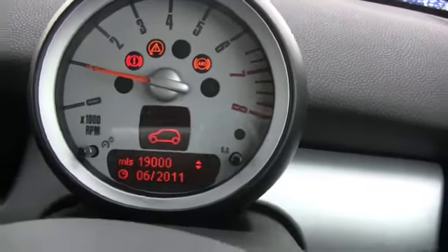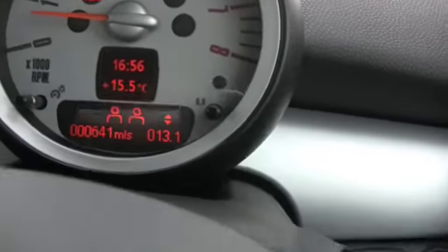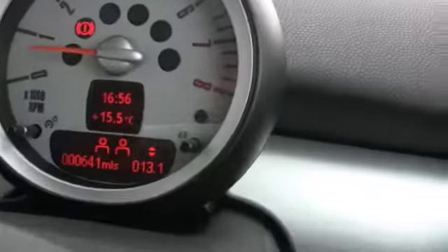Yeah, see those two top and bottom arrows on the right-hand side? They're your shift lights, basically to give you a bit of help to let you drive more efficiently. But let me get outside to show you the back.